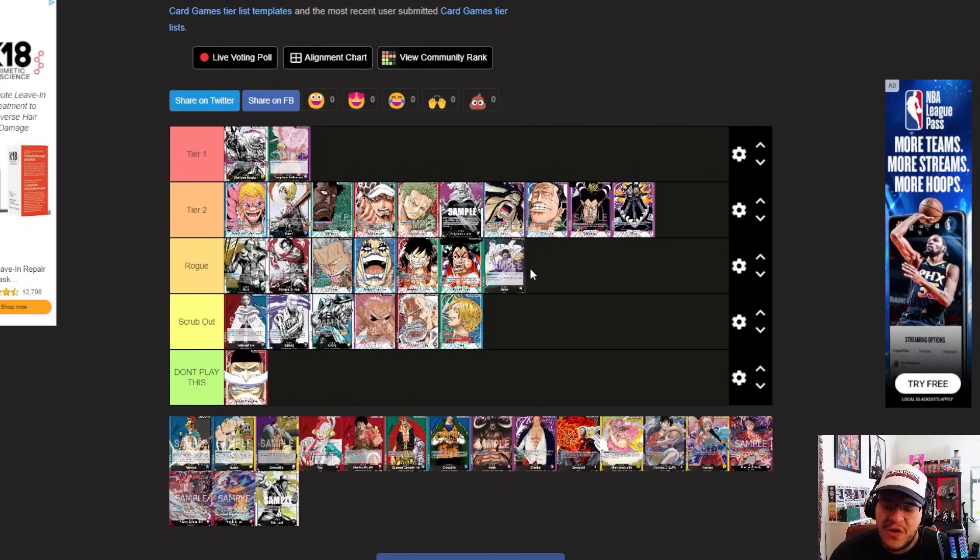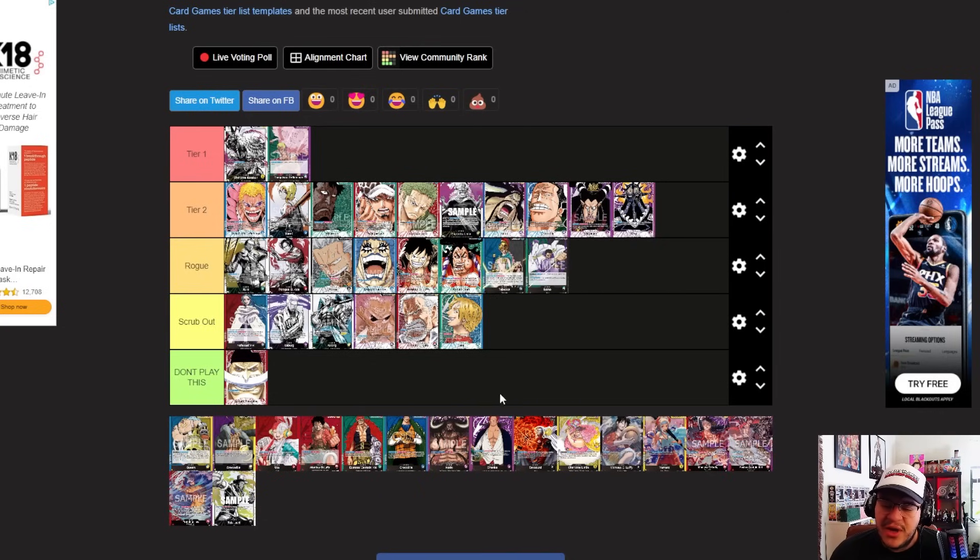Issho is going in the back of Rogue — strong card pool that can do some cool stuff. You can win locals with it and might squeeze into top cut now that there's less red. Rebecca is going right above Issho — still super strong, but her main strength was playing against red, and now that red isn't as prominent, Rebecca's just not as strong. The fact that she can't attack with her leader kind of holds her back, so she's in Rogue too.